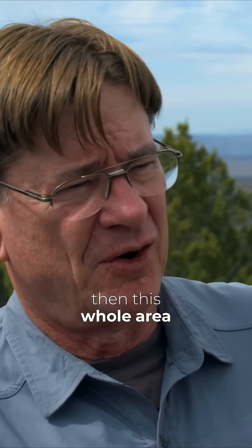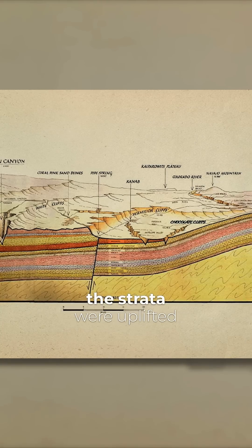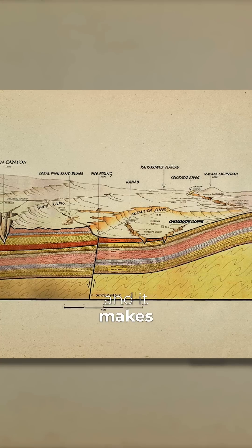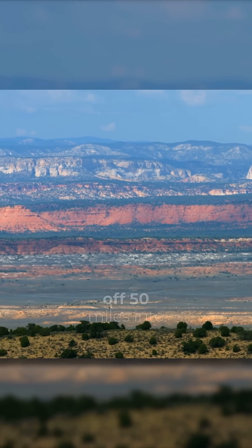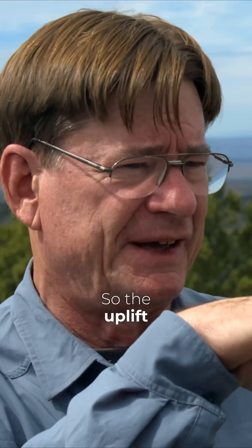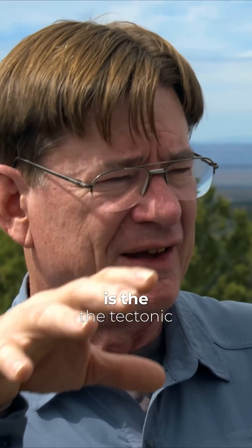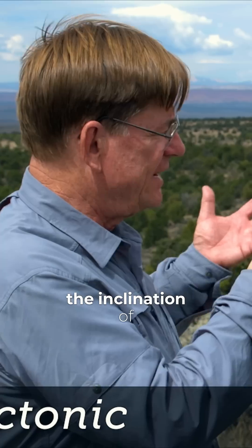Then this whole area was uplifted or tilted. Here in the Grand Staircase, the strata were uplifted in northern Arizona, slightly inclined, and it makes the inclined layers that allow us to see 10,000 feet of strata extending off 50 miles into southern Utah. So the uplift — the Kaibab upwarp in northern Arizona — is the tectonic feature that created the inclination of the strata, and then the beveling of the surface by the retreat of the flood.